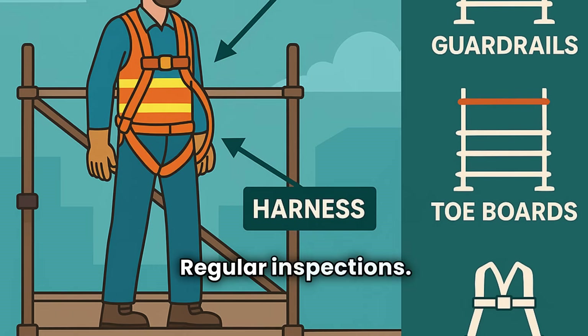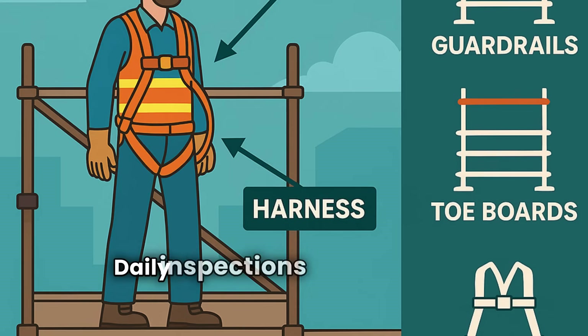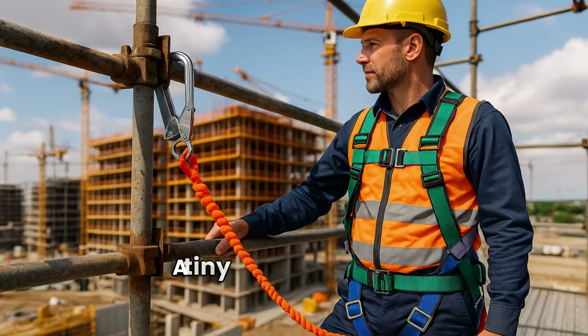Regular inspections: once a scaffold is erected and workers climb on it, the responsibility doesn't end there. Daily inspections can save lives. Are joints tight? Have guardrails shifted? Did yesterday's storm weaken the structure? A tiny crack or a rusty connection, if ignored, can lead to a deadly accident.